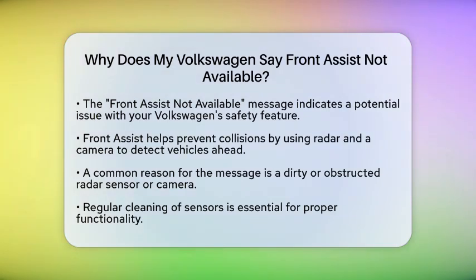First, it's important to know what Front Assist is. It's a safety feature in your Volkswagen designed to help avoid or mitigate collisions with the vehicle in front of you. It uses a long-range radar and sometimes a windscreen-mounted camera to detect potential hazards and alert you or even apply the brakes if necessary.